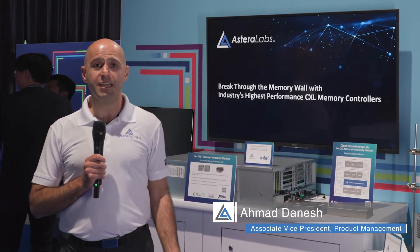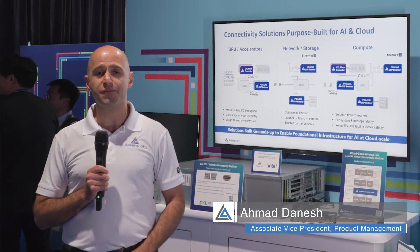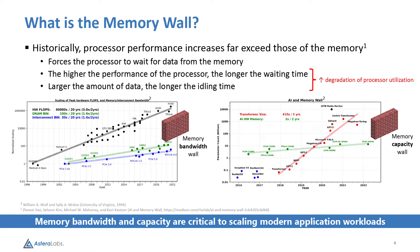Hi, I'm Ahmad Dinesh and I'm excited to be here at Intel Innovation where we're showcasing how Astera Labs is the first to break through the memory wall. The memory wall is a performance scaling challenge that occurs when computing performance has significantly outpaced the memory subsystem performance.